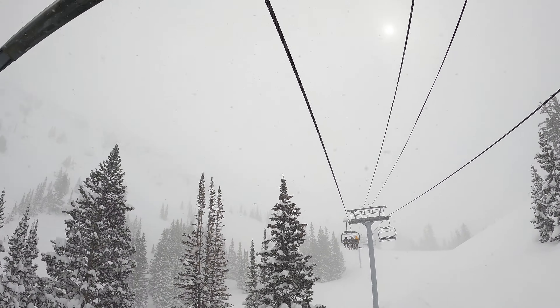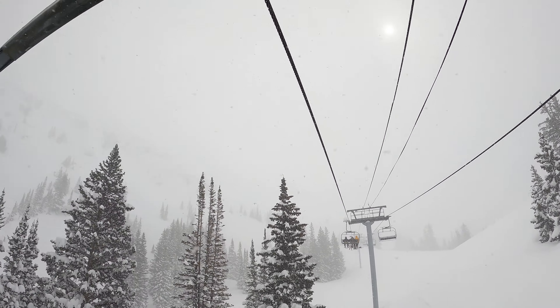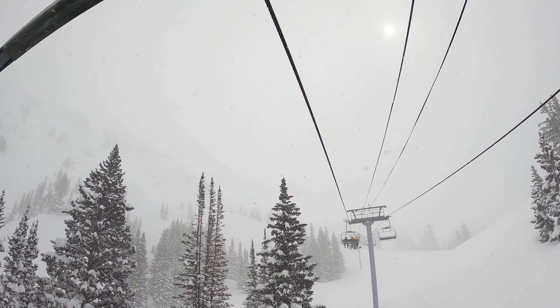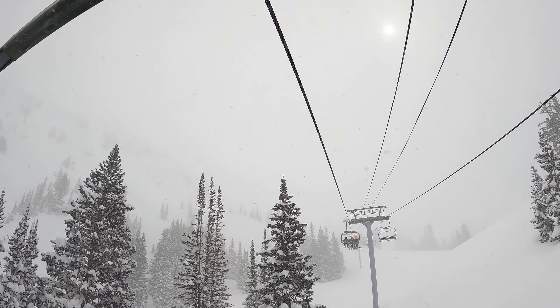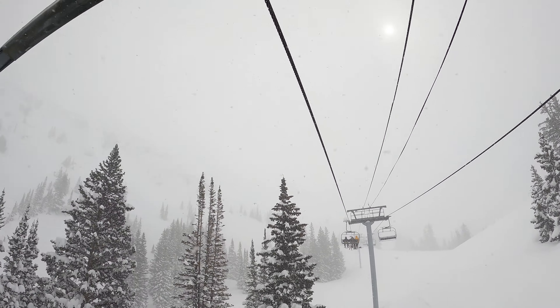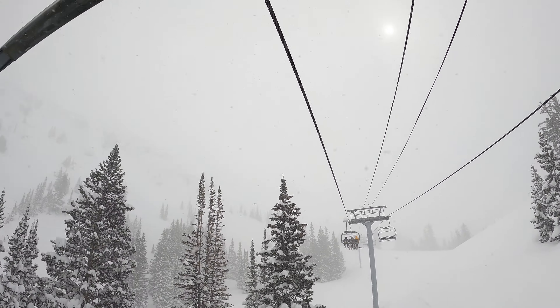The snow is even lighter up here. It's just so much area — look at that.